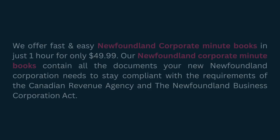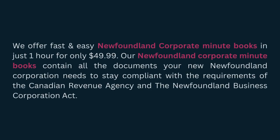We offer fast and easy Newfoundland Corporate Minute Books in just one hour for only $49.99. Our Newfoundland Corporate Minute Books contain all the documents your new Newfoundland Corporation needs to stay compliant with the requirements of the Canadian Revenue Agency and the Newfoundland Business Corporation Act.